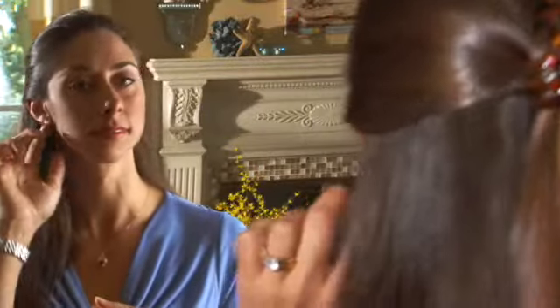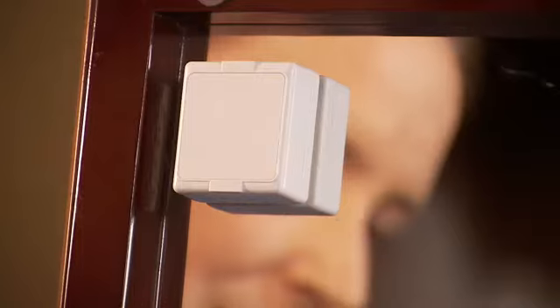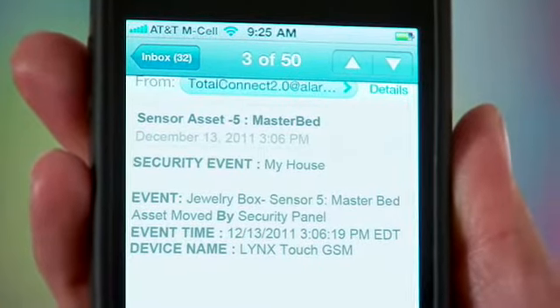You've worked hard to surround yourself with the luxuries you deserve. An asset protection sensor installed on your valuables notifies you if someone is breaking your trust, with a message sent as soon as a protected object is moved.